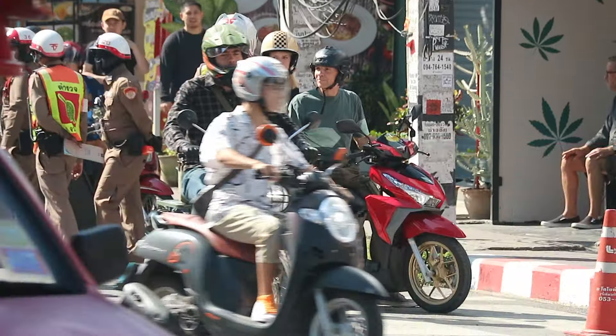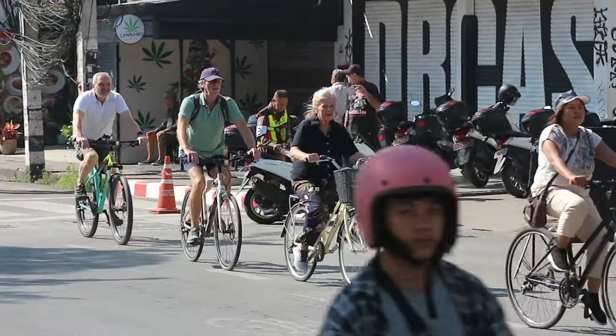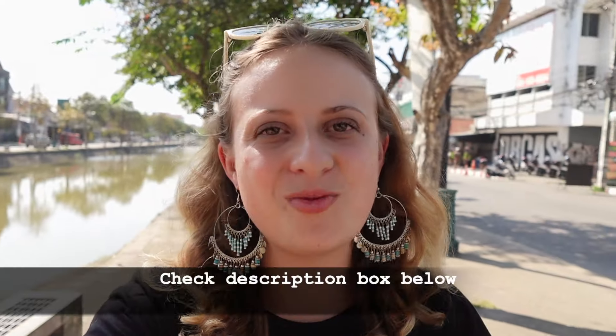Something to note: you can rent a scooter here but you should have an international license. Even without one you can still rent, but you'll most likely get stopped by police and face a 500 baht fine — you can keep that slip for three days as a sort of permit. Right now they're literally stopping every single foreigner on a bike, so either be willing to pay the fine or apply for your international driver's license beforehand. Check our description box for a link to a company that can help — it takes two hours, is done fully online, and is valid in 150 countries.